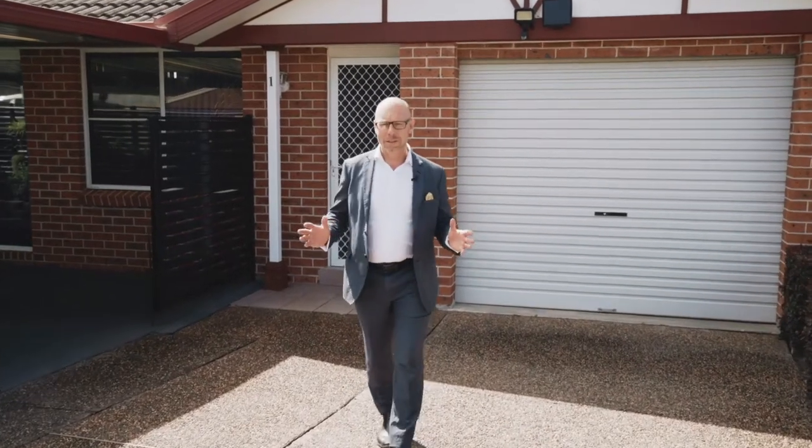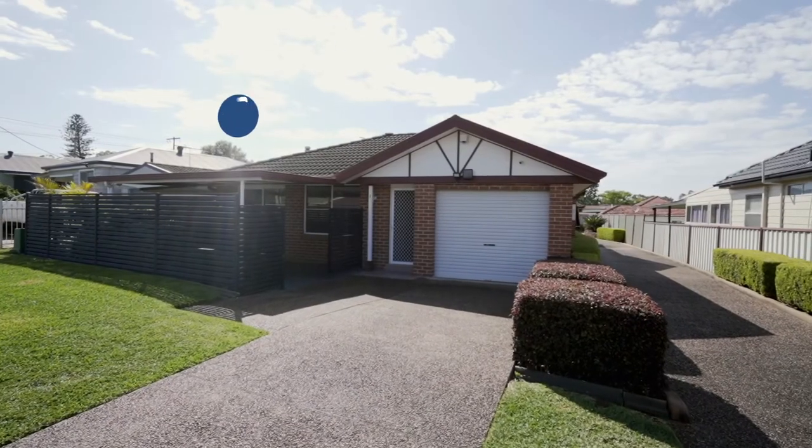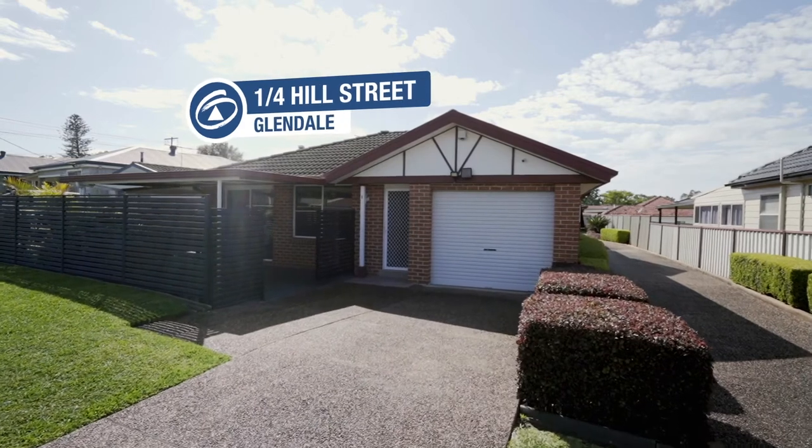Only every now and then does something truly special come onto the market like this. This is a wonderful single level villa in a boutique complex in a whisper quiet cul-de-sac in a wonderful location, immaculately presented inside and out. I'm Troy Duncan, Principal of First National Lake Macquarie, and welcome to Villa 1/4 Hill Street, Glendale.